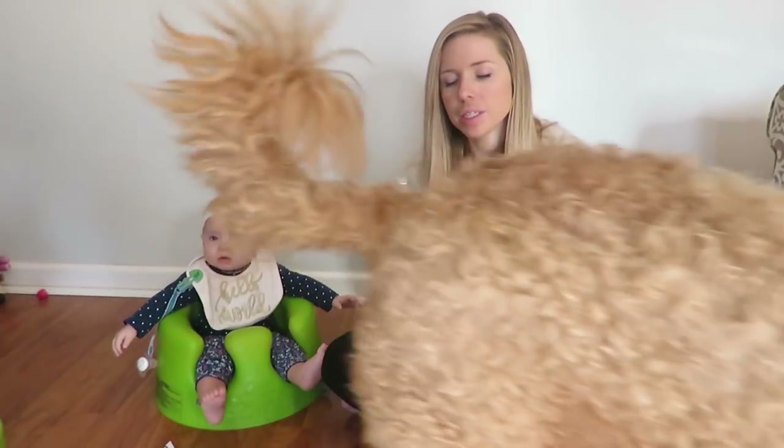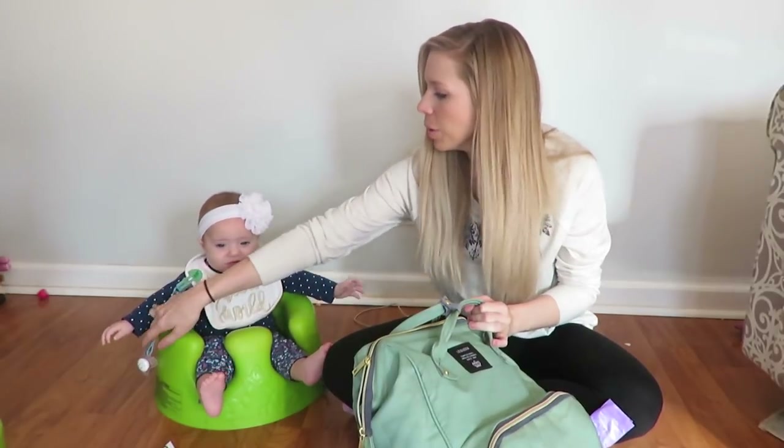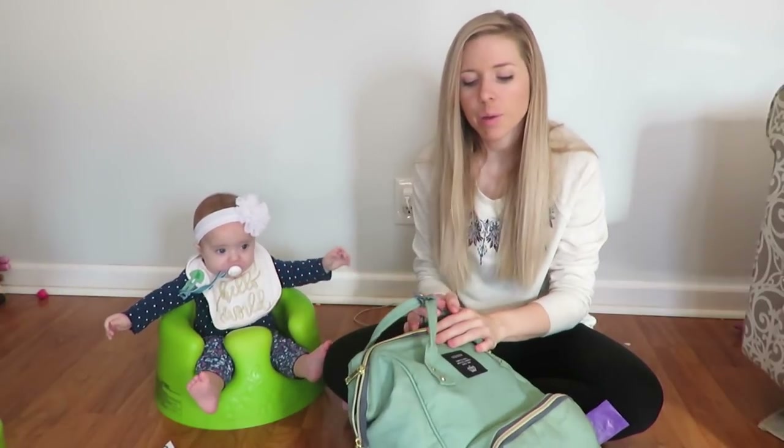Hopefully she'll be good while I do what's in my diaper bag, because you guys have been asking what's in her diaper bag. So we're going to show them. Okay, so here's our diaper bag.